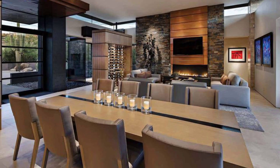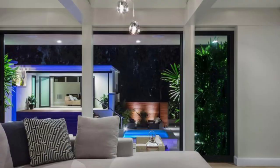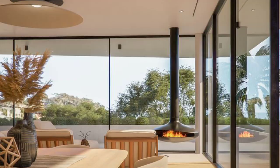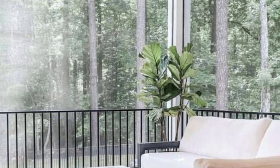One of the key features of indoor outdoor living spaces is the integration of outdoor elements into the interior design. This can be achieved through the use of large windows, sliding glass doors, or even retractable walls that can be opened to merge the indoor and outdoor spaces. These design elements allow for unobstructed views of the surrounding landscape, bringing the outdoors inside and creating a sense of unity with nature.